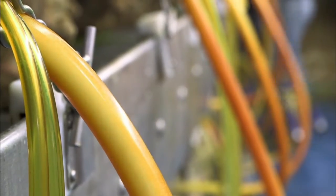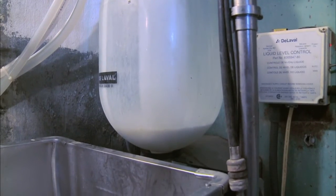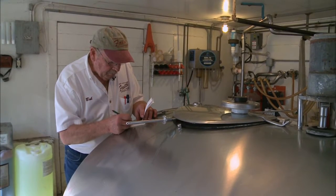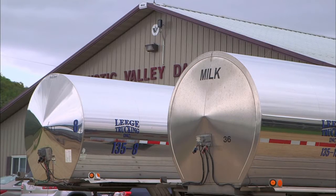On many farms, the milk from the cow travels through a series of hoses and pipes which are connected to a holding tank called a bulk milk tank. This tank is where milk from every cow on the farm is chilled and stored until the milk truck picks it up.